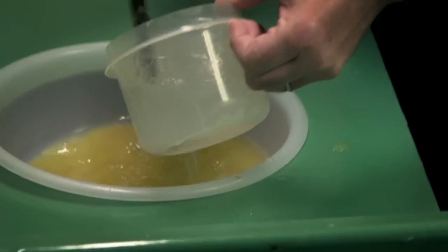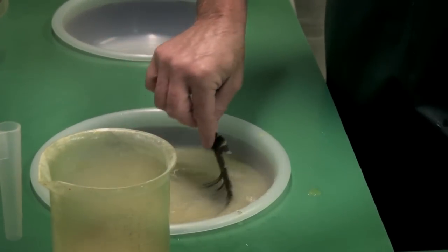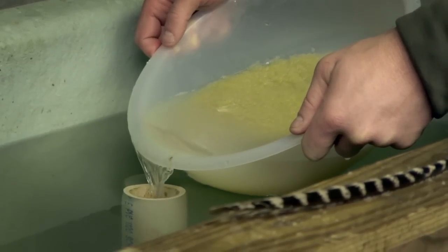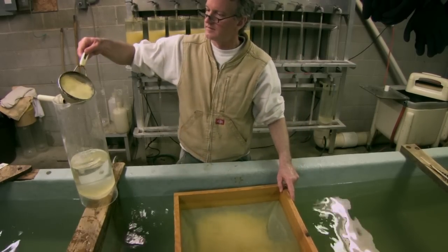Once fertilization happens, they sit in the Tupperware container for about a minute. We add Fuller's earth, which is a fine clay material, to the eggs and sperm to keep the eggs from sticking to each other. We rinse the eggs and put them in a hardening tray, which is a flat structure that allows oxygen to the egg. After about four hours, they're tough enough to be handled with a scoop, and that's when we place them in the McDonald jars.